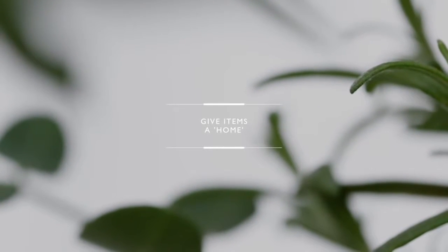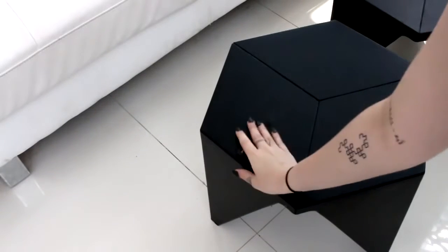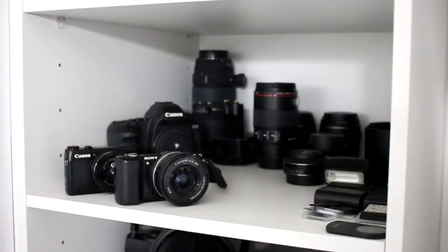Give items a home — a place that they belong. So instead of leaving something out in a random spot, you know exactly where it needs to go and you can just pop it back in that place.